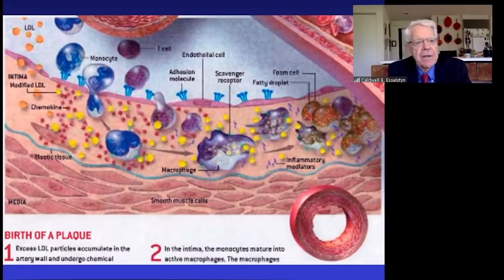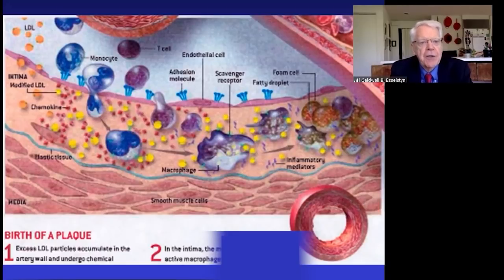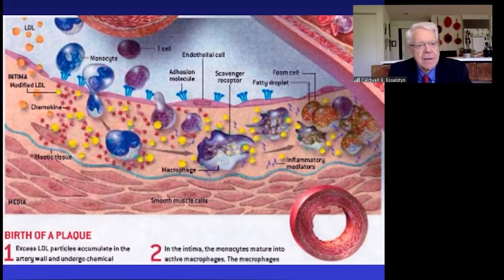The sticky LDL particles bump up against the sticky endothelium and find a crack, fissure, or opening, then migrate into the sub-endothelial space where they do not belong. When that happens, they become oxidized. Peter Libby has changed the color of the LDL cholesterol from orange to yellow to indicate these are now small, hard, dense, oxidized LDL particles.